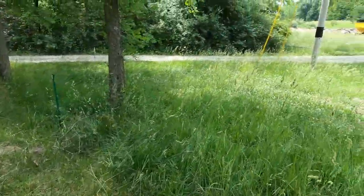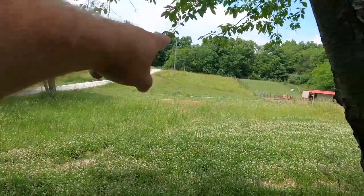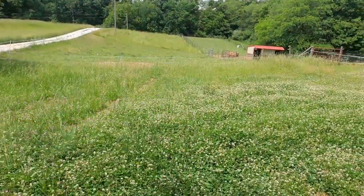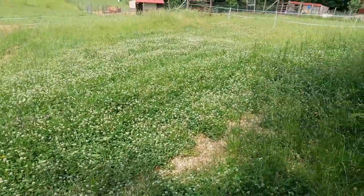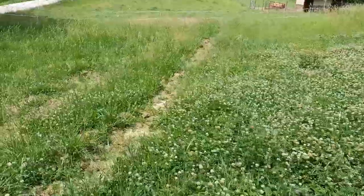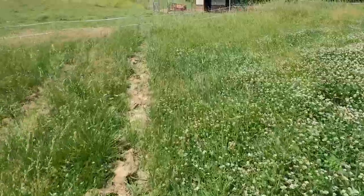Then we took the fence down and we moved them over into that pasture over there where they could start eating that. And we're leaving this area — we don't want them over here yet. It's a lot of clover and we want the bees to get that first. So once the clover dies off, we can move the cows over to this area.